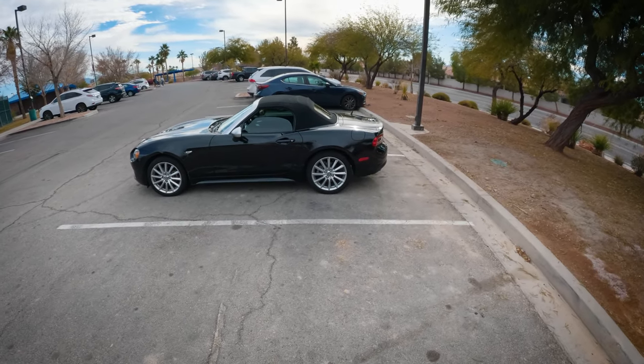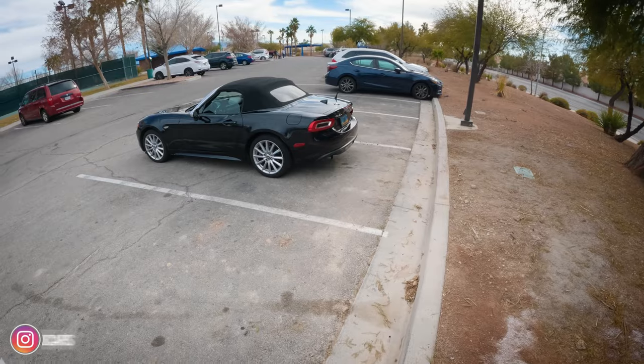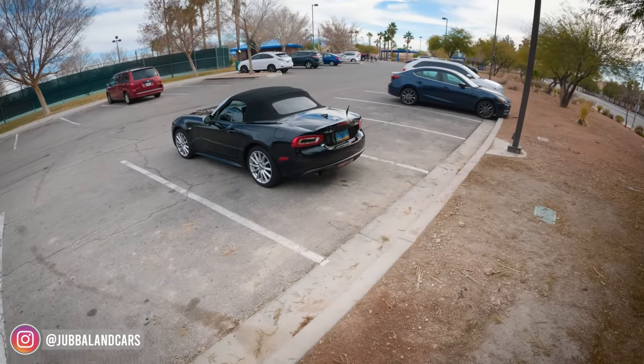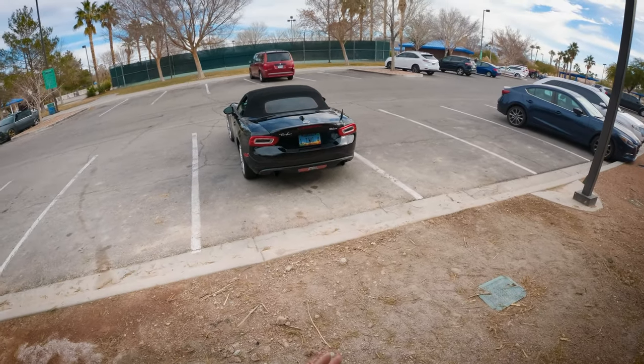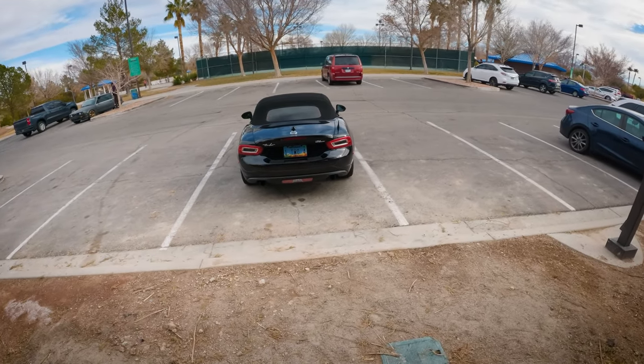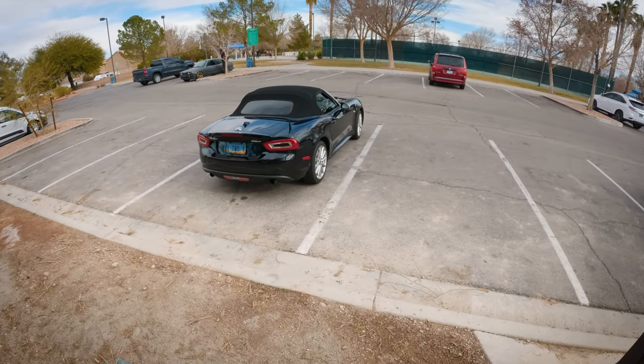Ladies and gentlemen, today we have a 2017 Fiat 124 Spyder, affectionately known as the Fiata, because of the collaboration between the two car companies. This is largely based on the Mazda Miata, and they're more similar than different in a lot of ways. As we get to the interior, you'll see what I mean.